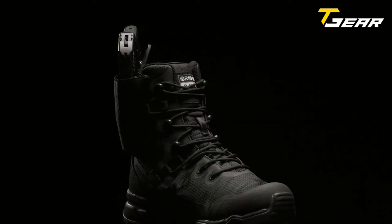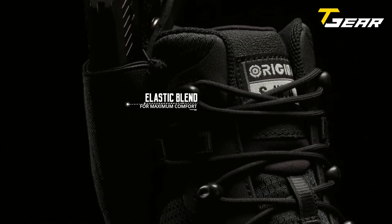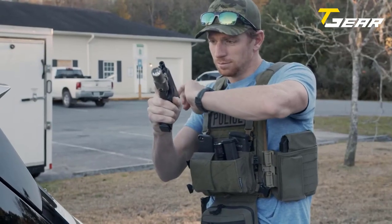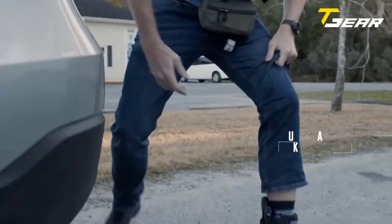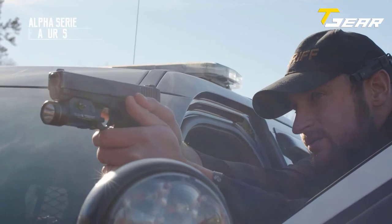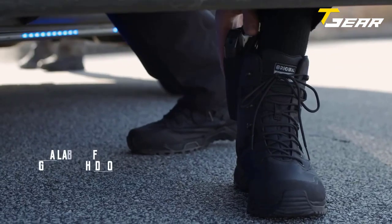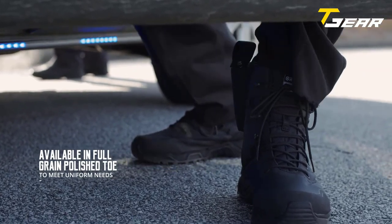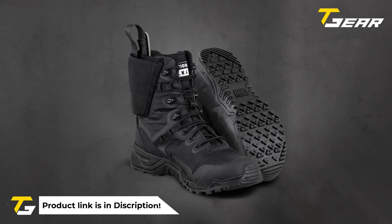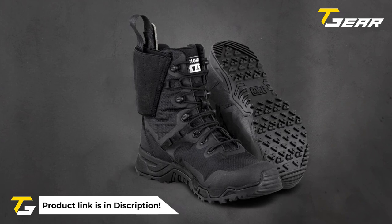The air mesh fabric increases comfort and cooling for extended use, and the dual-density blown foam outsole provides exceptional cushioning and support. The Alpha Defender is also airport-friendly, constructed entirely from non-metallic materials, making it safe for security checkpoints. It exceeds the ASTM F2913-17 slip resistance test, giving you confidence that it won't fail you when you need it most. The rubber sole provides excellent traction and stability even on the most challenging terrain.